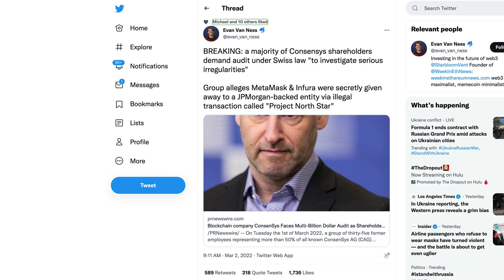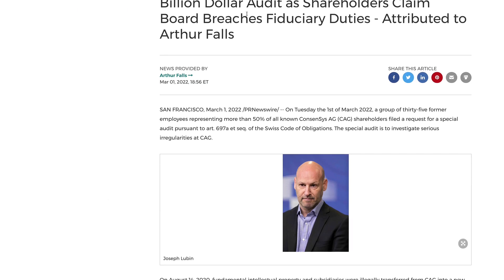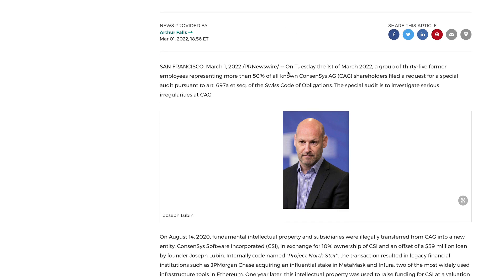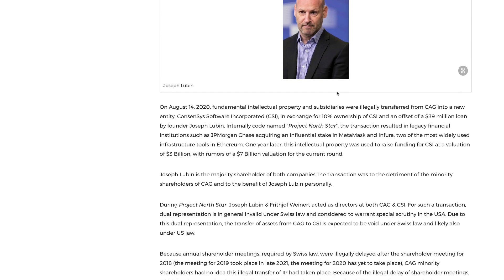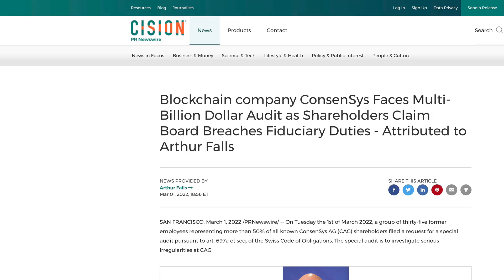I also saw this — I didn't want to dwell on it too much but thought it was interesting. Breaking: a majority of ConsenSys shareholders now demand an audit under Swiss law to investigate serious irregularities. The group alleges that MetaMask and Infura were secretly given away to a JP Morgan-backed entity via an illegal transaction called Project North Star. On March 1st, a group of 35 former employees representing more than 50% of all known ConsenSys shareholders filed this request for a special audit pursuant to the Swiss code.